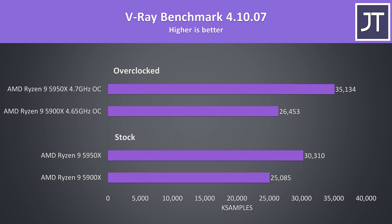The V-Ray benchmark is another workload that heavily favours higher thread counts, which is why at stock the 5950X was scoring 21% higher than the 5900X — the second largest improvement out of all workloads tested. Once overclocked though, the 5950X is now 33% ahead, as that all-core overclock matters more in tests where all cores are utilized.